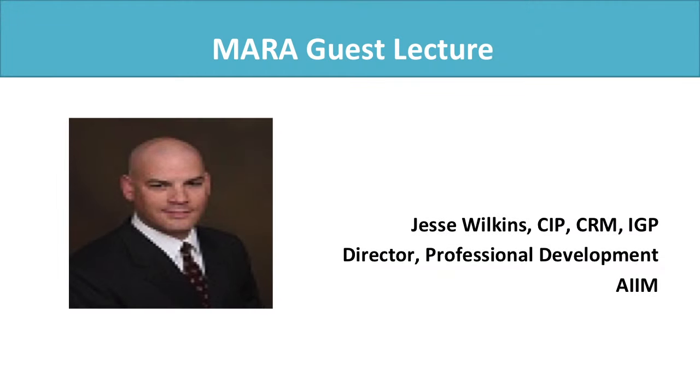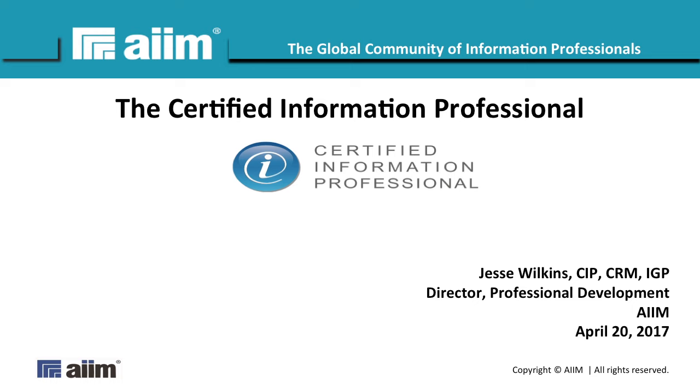I'd like to introduce today's MAR guest lecturer, Jesse Wilkins. He is a CRM and an IGP — you hear us talk about that quite often — but he also has the CIP designation, and that's what we're going to hear about this evening. Jesse is the Director of Professional Development for AIM, very familiar with the exam because he's instrumental in creating training materials for it. I'll turn the mic right over to Jesse so he can tell us all about the CIP.